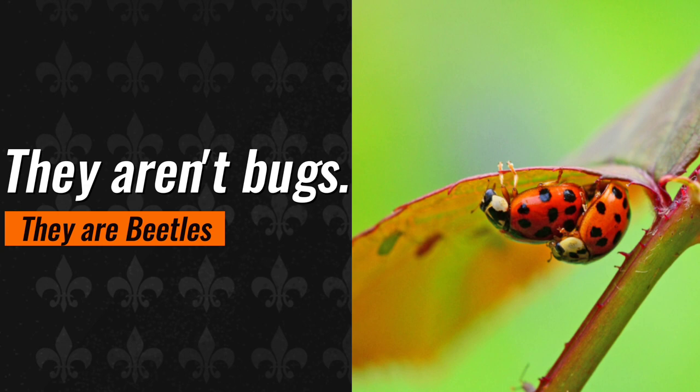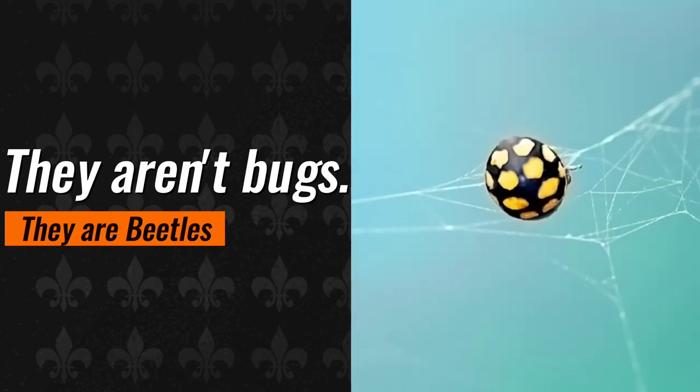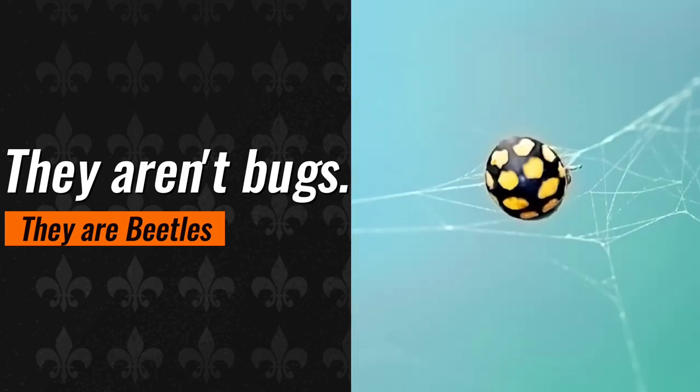Ladybugs are beetles, not bugs. Genuine bugs, which include common insects like bedbugs and cicadas, are classified as Hemiptera. Ladybugs, on the other hand, are members of the beetle order Coleoptera. Many entomologists refer to these insects as lady beetles or coccinellids.